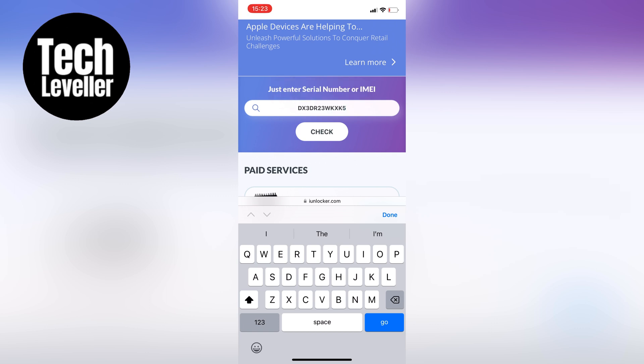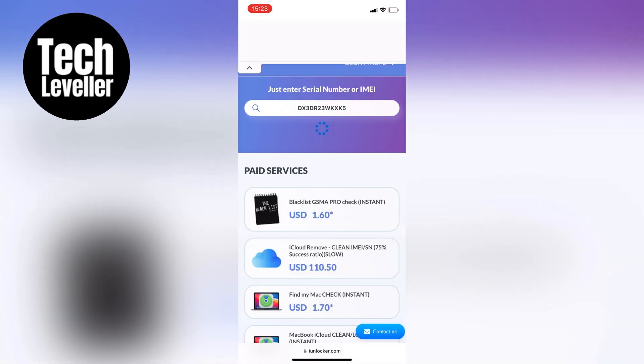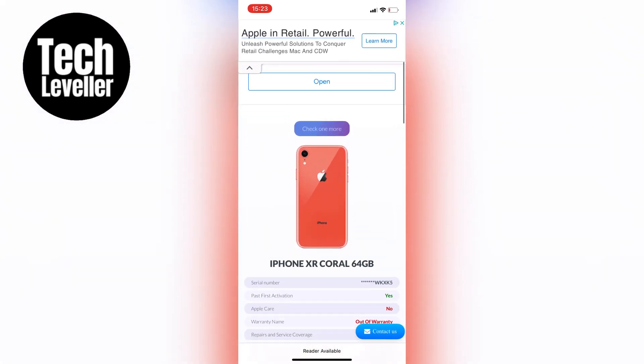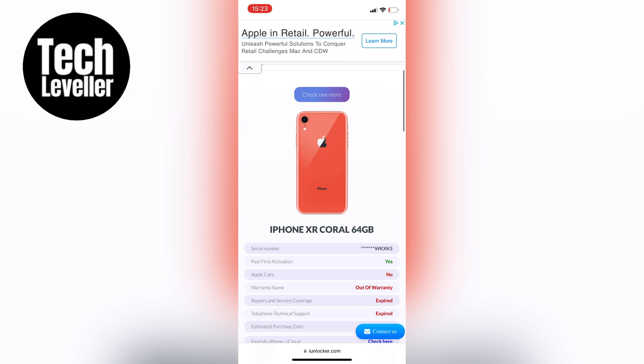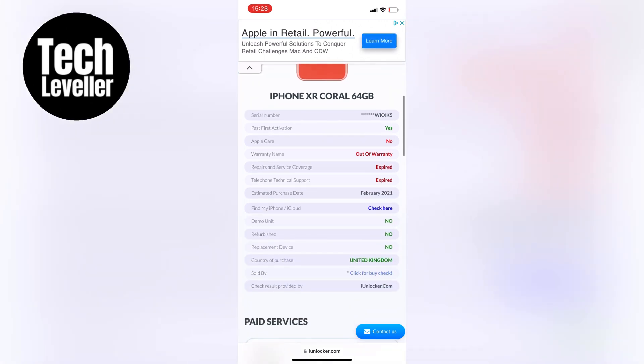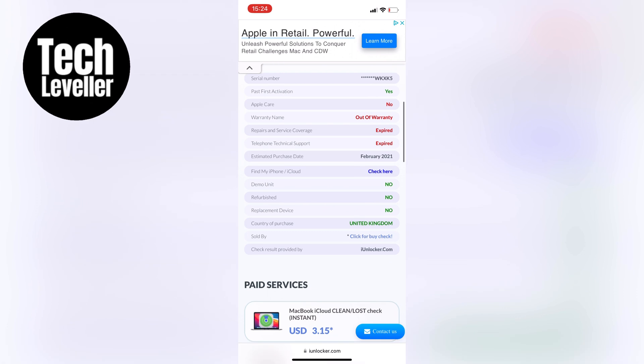It will take around 10 to 20 seconds to pull up the information, but you'll get all kinds of information about your iPhone including the expiration date of the warranty — for example, the estimated purchase date and when the warranty expires. With this information you can determine whether your warranty is still valid or has expired. If it has expired, it's time to consider purchasing an extended warranty or a phone protection plan.